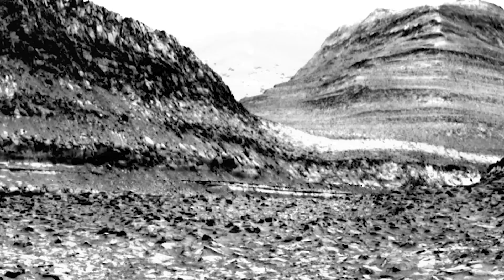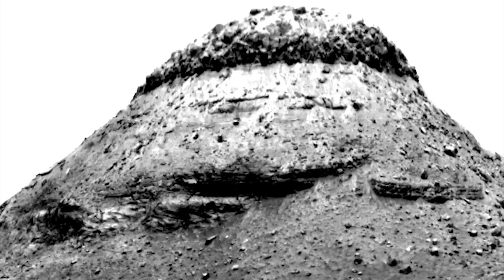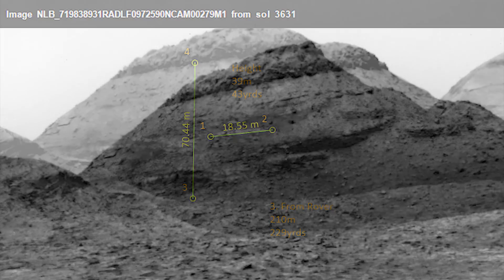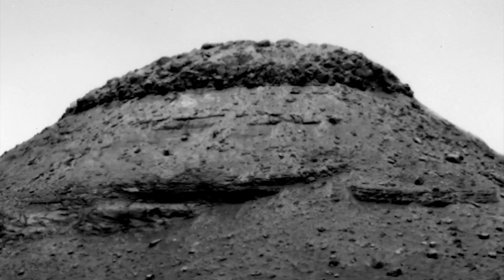This is being thrown right in our faces, folks, and people don't care. I don't trust any of this as being completely natural — but let's keep going. That formation is sitting 230 yards from the rover. The elevation difference — the height from points three to four — is 39 meters, 43 yards, 129 feet. So am I saying this is more than just a mountain with a bad haircut? Yep.